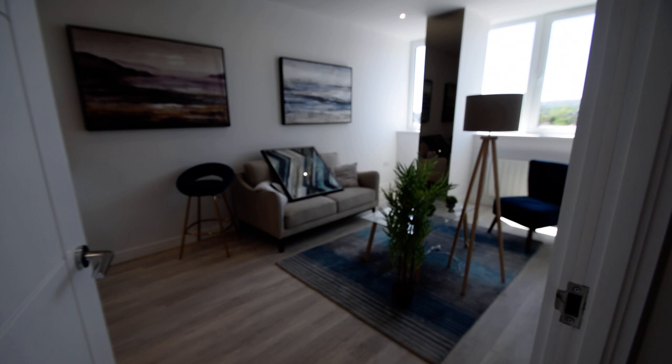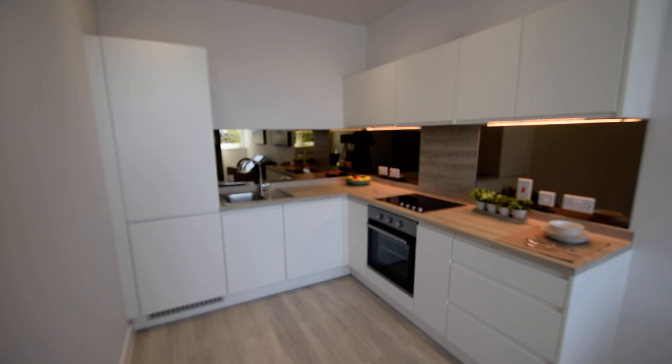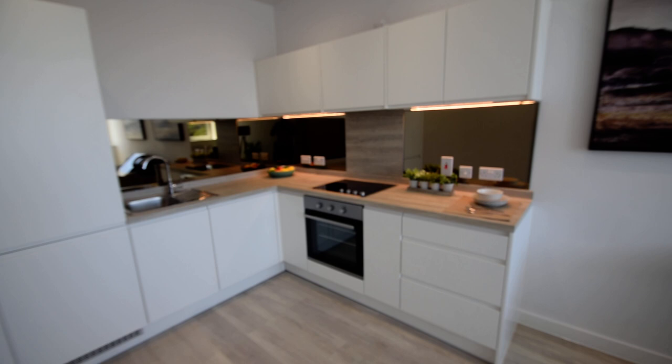Bringing you into the open plan lounge. As you can see, really nice and spacious, beautiful bright room, with a delightful kitchen at this end, fitted with Zanussi appliances on a five-year guarantee, fitted fridge freezer, electric hob and oven with extractor above and fitted dishwasher.